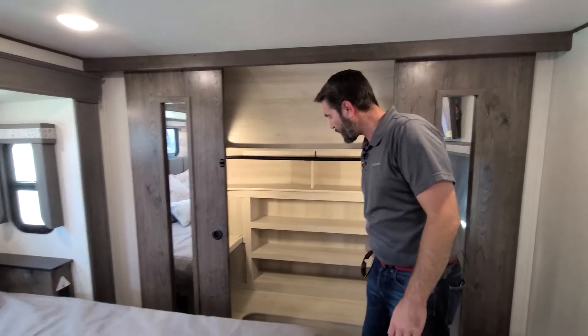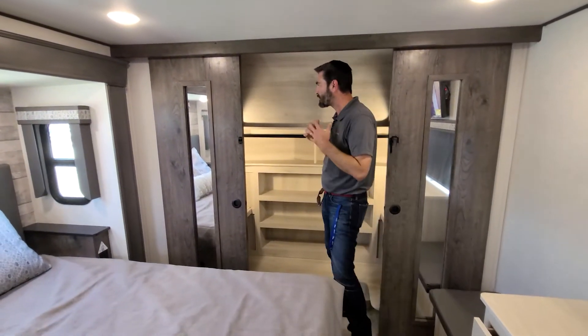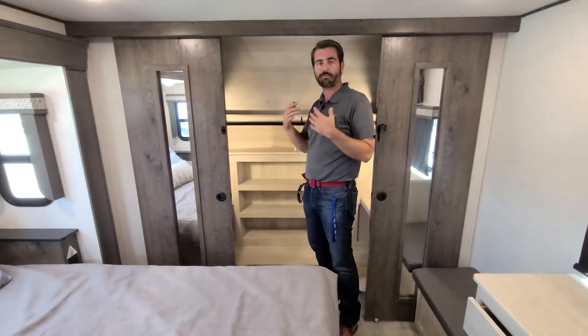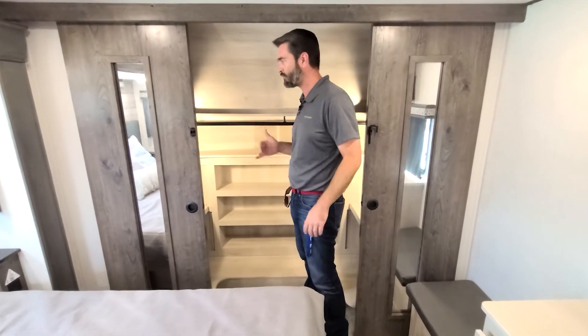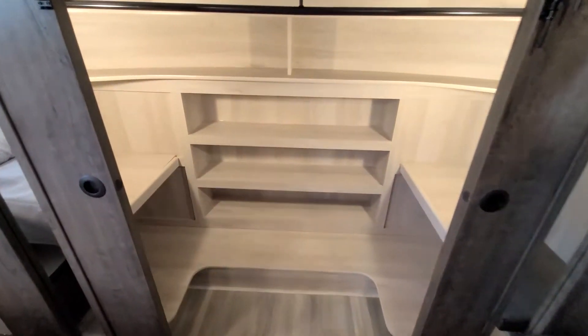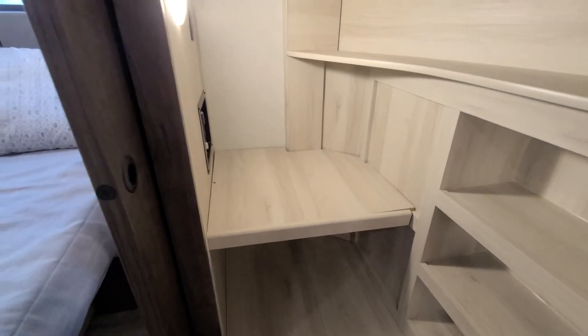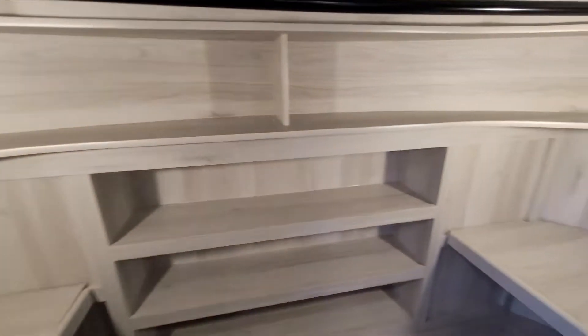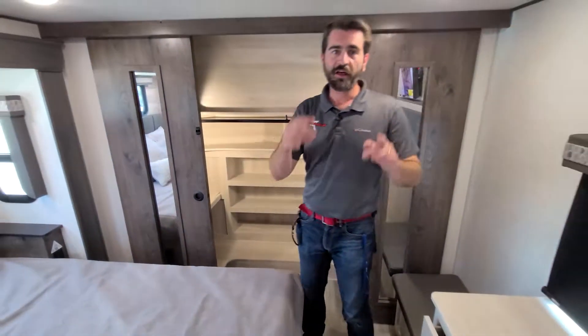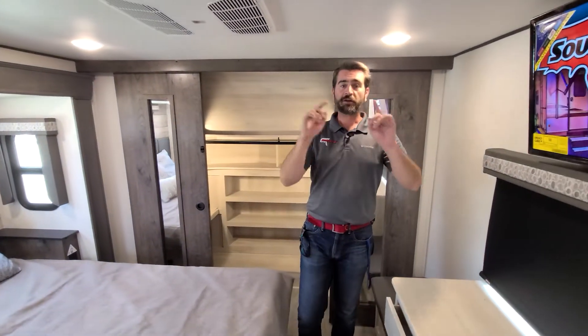The closet itself is nice and large — I can actually step into it, which is pretty cool for a fifth wheel. It's not often that someone like me at six foot three can do that. On either side of it we have hookups for a washer and dryer. Loads of storage is the name of the game with Alliance, and it's certainly all here.